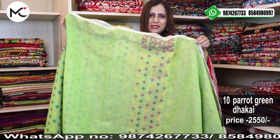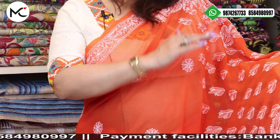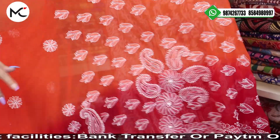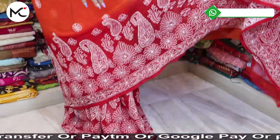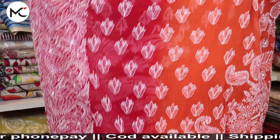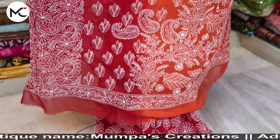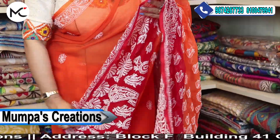This is the blouse piece for the saree. And I am wearing today a beautiful chikankari saree which is shaded — it's a dual-toned saree. Here you can see the red and this is the orange — lovely fiery orange. All over you have this hand chikankari work. This is fully hand chikankari. Price: 7500.